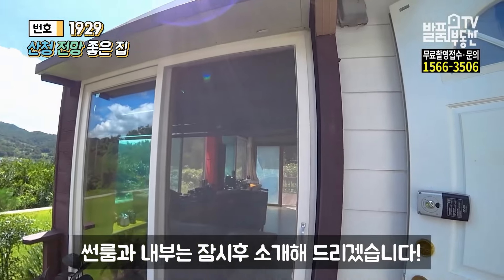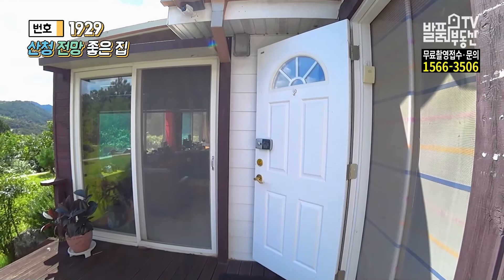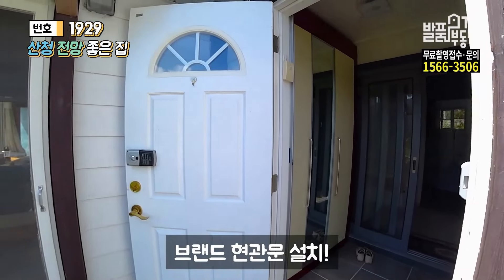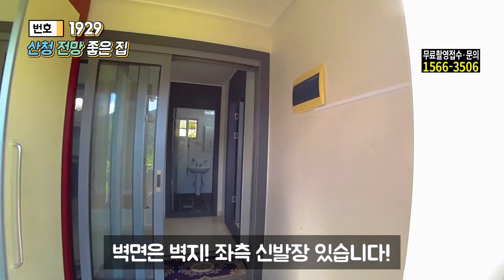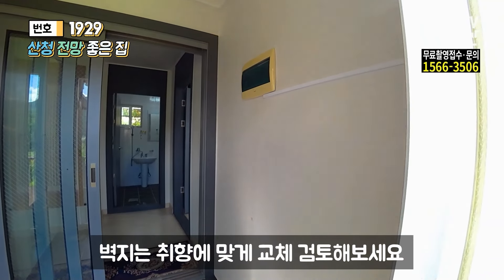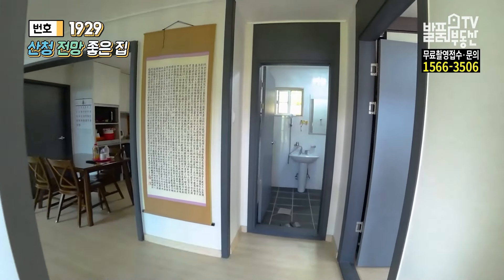바로 앞에 약간 썬룸이 있는데 제가 들어가서 공개를 해드리도록 하겠습니다. 잠시 후에 내부 공개해드리겠습니다. 이제 내부를 공개해드리도록 하겠습니다. 내부 현관 들어가기 전에 보면 도어도 캡스톤으로 되어있네요. 안쪽 들어갑니다. 오른쪽 벽지나 요런 걸로 되어있고요, 왼쪽 신발장이 있습니다. 벽지나 이런 것들은 들어오실 때 한번 교체를 한번 해보시길 추천해드리고요, 나머지는 그냥 그대로 사용하셔도 무방할 정도로 깔끔하게 되어있습니다. 자 3연동 슬라이딩 도어가 있고요.